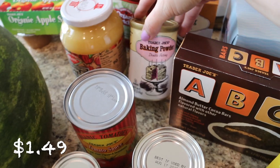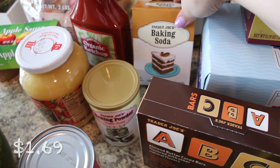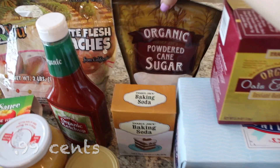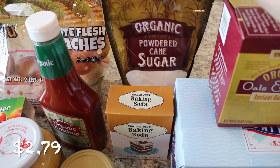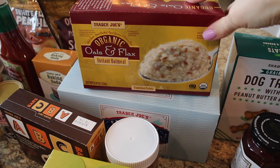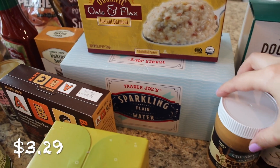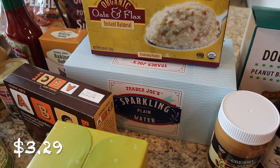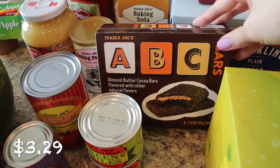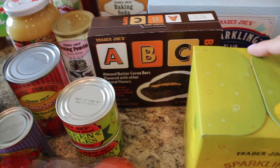I also picked up some tomato paste, tomato sauce, baking powder, and baking soda — I just needed fresh ones. Then some powdered sugar to have on hand, organic oats and flax oatmeal which is really good and not too sweet — highly recommend that. I got some plain sparkling water, which we really like. And these are some of my favorite bars from Trader Joe's: the ABC almond butter cocoa bars. They're really good and not too sugary.